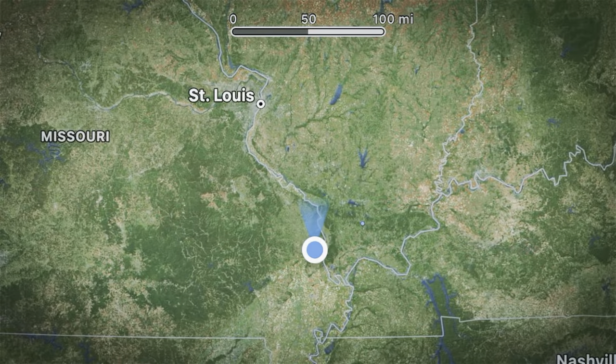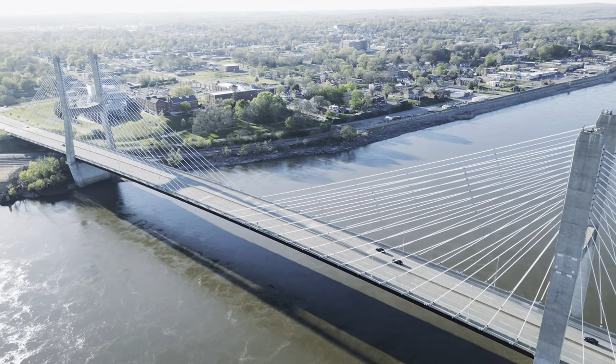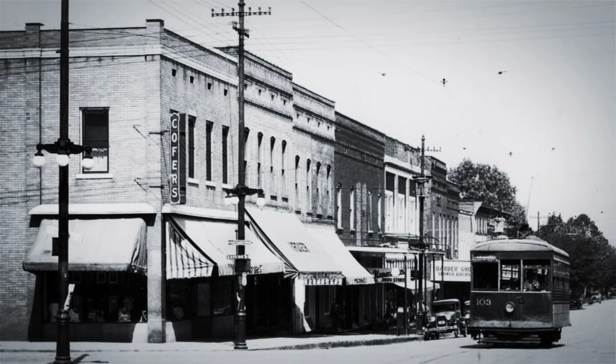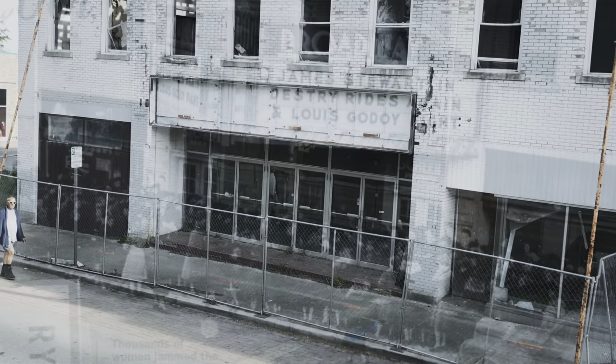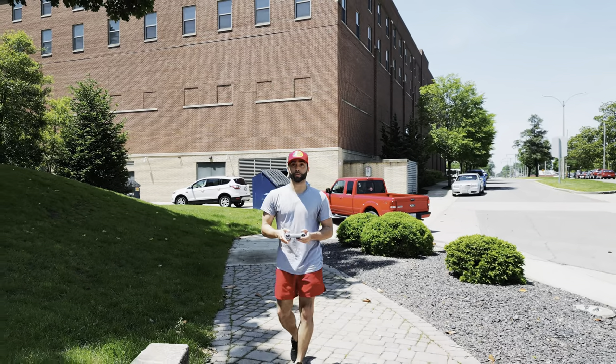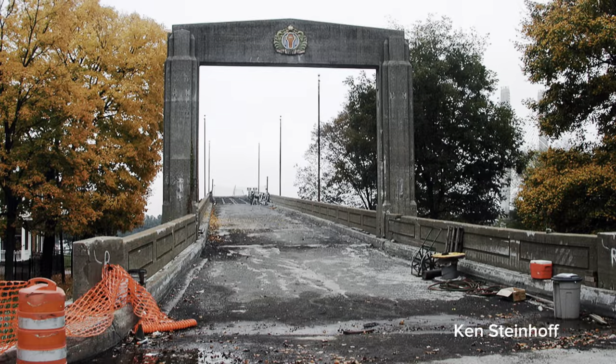Let's take a journey through time and explore the history of Cape Girardeau and surrounding areas. We'll bring to life a collection of historic photos showcasing the striking contrast of then and now. My name is Morgan and I'm an independent filmmaker who enjoys history. Today we will be looking at the old Cape Girardeau Bridge.